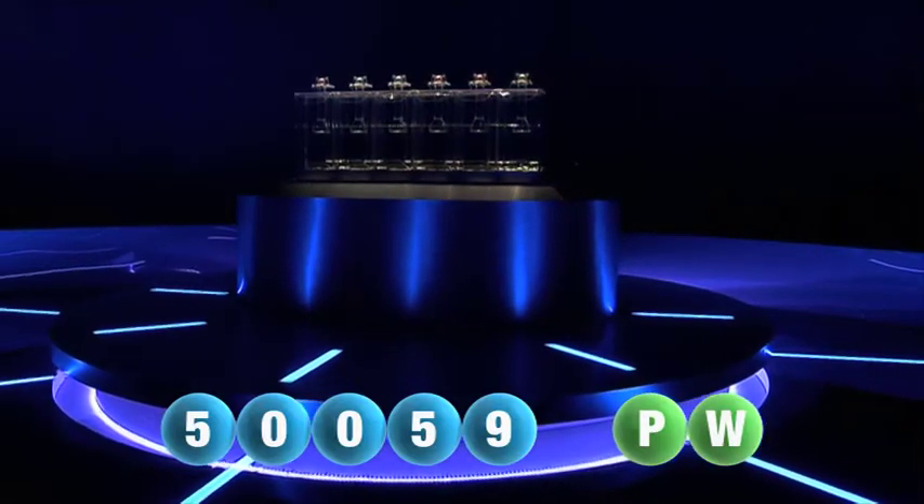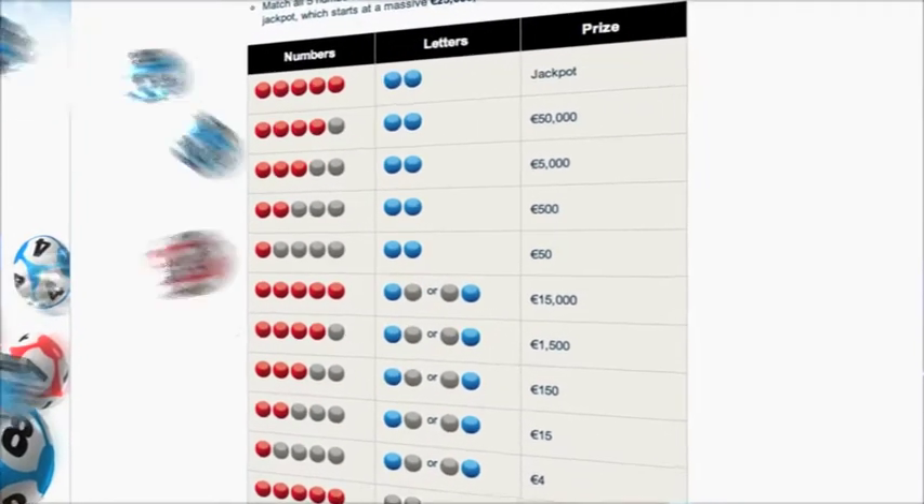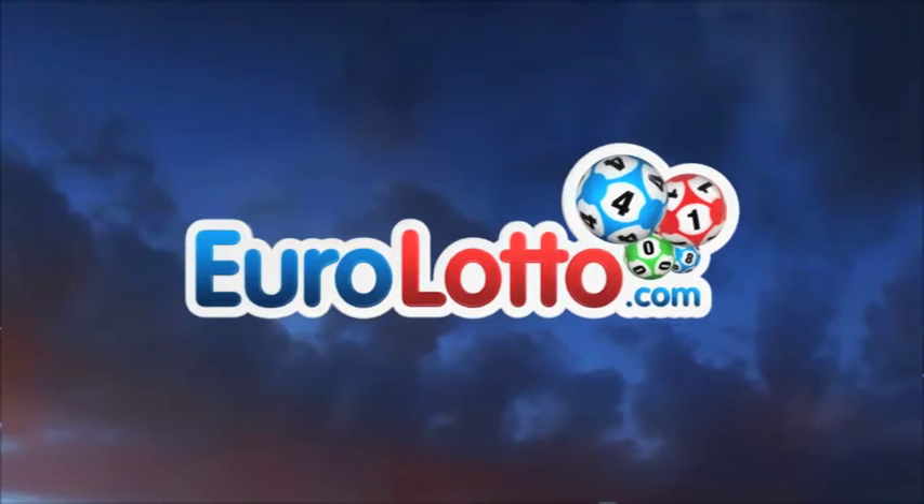At EuroLotto you have 15 different ways of winning. The jackpot is the highest prize and it's never less than 25 million Euro. Go to EuroLotto.com to see if you have won.